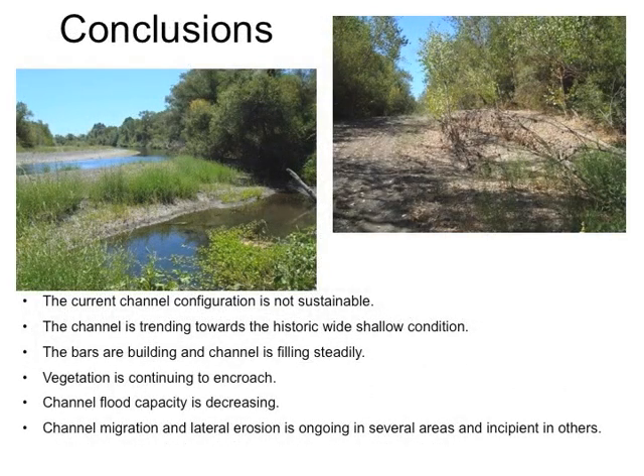In conclusion, the Russian River in the middle reach is not a sustainable situation. The straight deep channel is changing by filling and vegetation increases to become the wide shallow channel it once was. This is totally incompatible with land use on the valley floor. Agricultural land will be lost if this is allowed to continue. There are solutions — skimming gravel bars and removing sediment in an environmentally safe manner — that will help maintain channel flood capacity and prevent a catastrophe from affecting the important wine industry in Sonoma County.